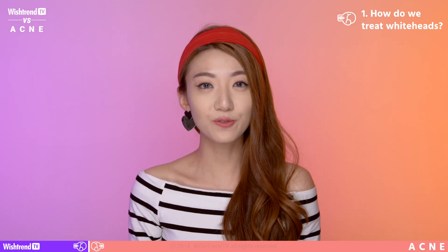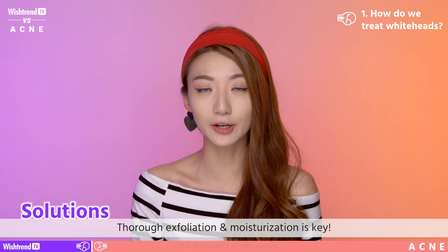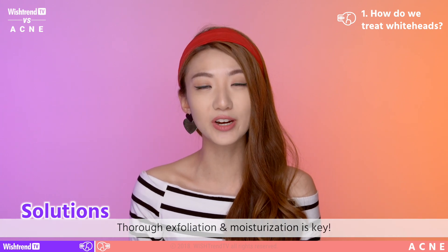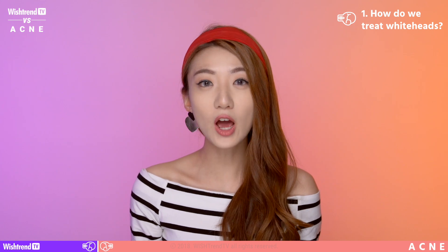The solution to getting rid of whiteheads is fairly simple. You just need to exfoliate your skin so your pores are cleared, and number 2, you need to hydrate your skin so it doesn't secrete excess sebum. So let me introduce you to products that 100% work to get rid of your whiteheads.